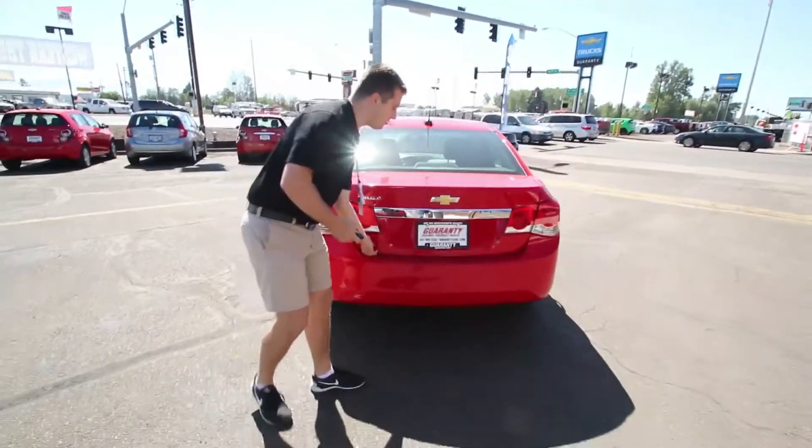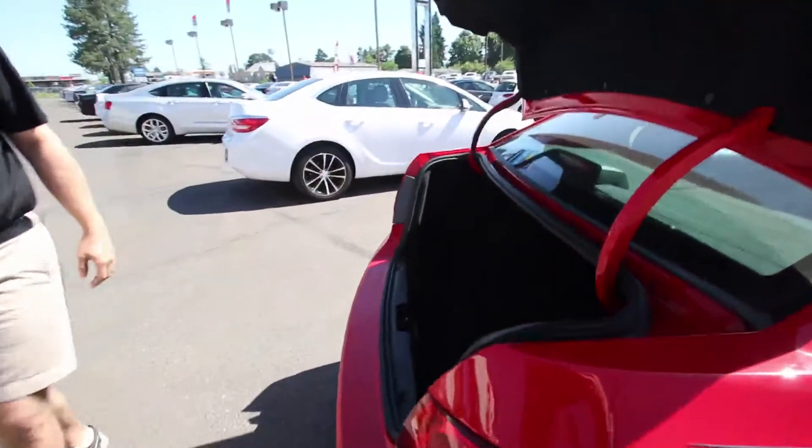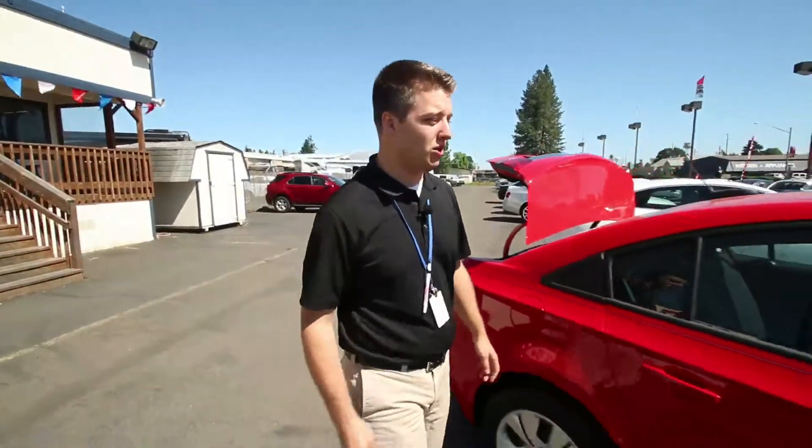Pop the trunk for you folks. Very spacious, plenty of room — plenty of room for the groceries, whatever you want to haul, weekend road trip. In awesome shape.